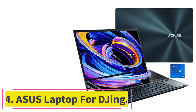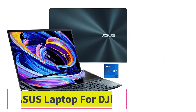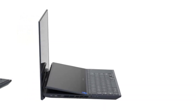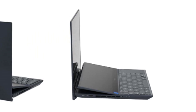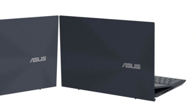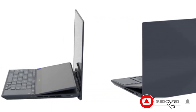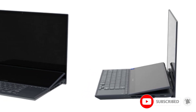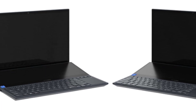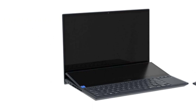At number 4: the Asus Laptop for DJing. The Asus ZenBook Pro stands as one of the top choices for passionate DJs and music producers. It features a dual-screen setup with a dazzling 15.6-inch 4K OLED HDR NanoEdge primary display and an interactive 14-inch 4K touchscreen ScreenPad Plus. It has a 12th-generation Intel Core i7 processor, 16GB RAM, a Swift 1TB SSD, complemented by NVIDIA GeForce RTX 3060 graphics.